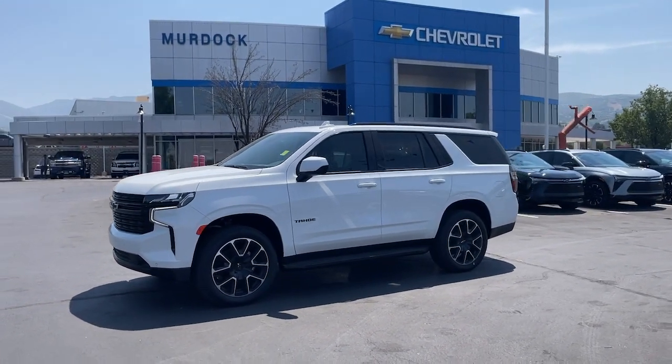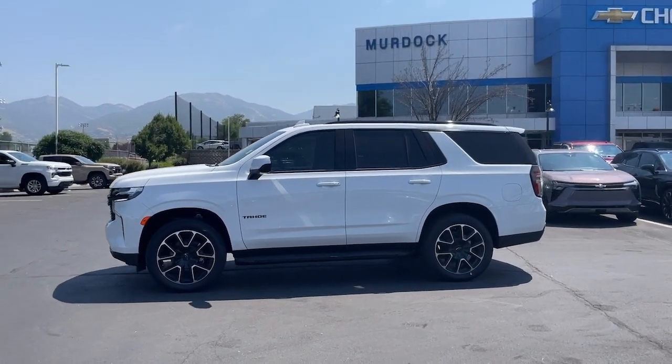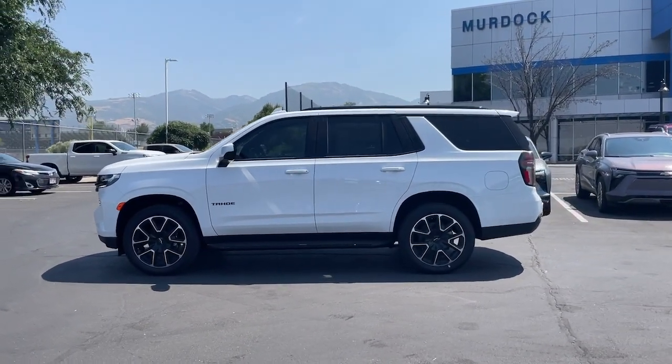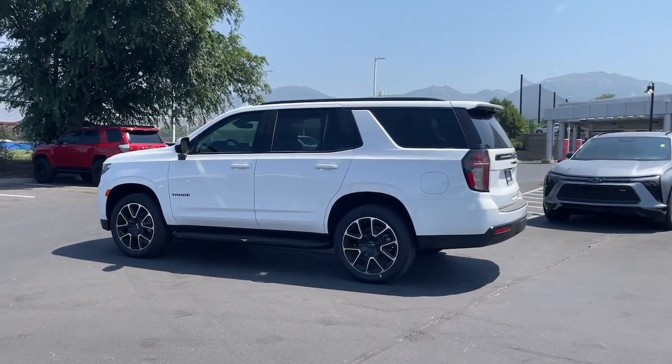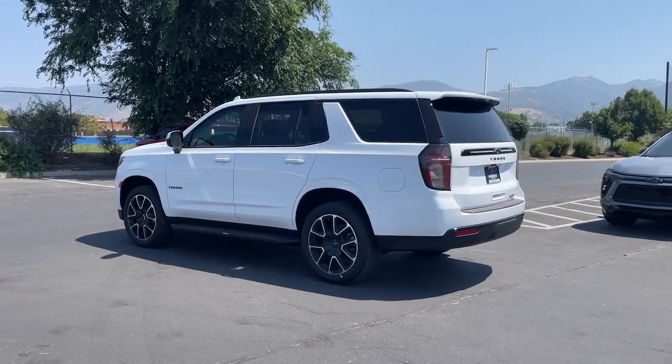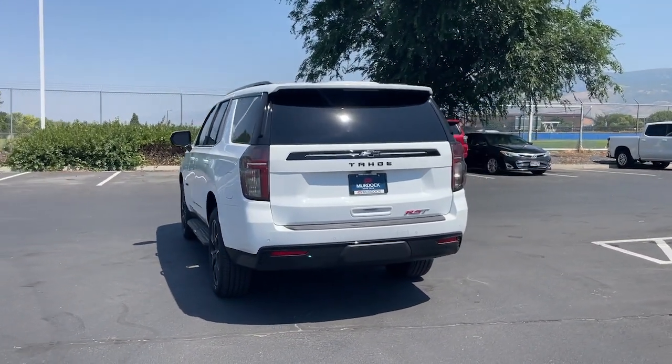These are just some of the great options this vehicle comes with: Apple CarPlay and/or Android Auto, wireless charging station, touchscreen infotainment system, panoramic roof, keyless entry, navigation system, heated driver's seat, hands-free liftgate, remote engine start, and premium sound system.